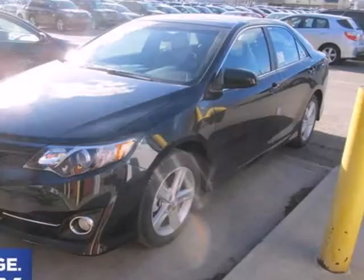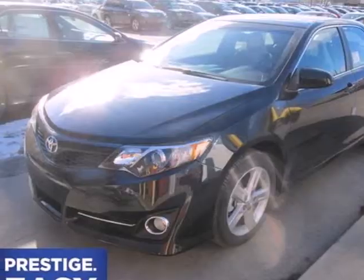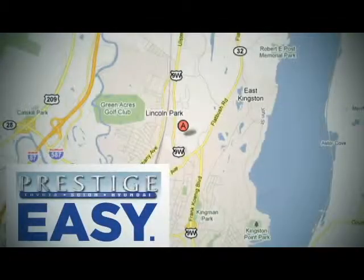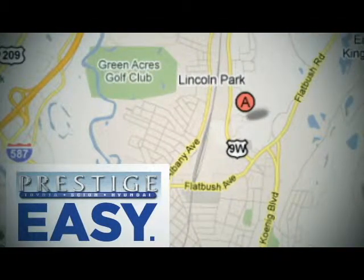This Camry is waiting for you. Don't keep it waiting — come see it today. At Prestige, we have the widest selection of new and pre-owned vehicles in the Kingston area. We're conveniently located at 756 East Chester Street Bypass in Kingston, New York.